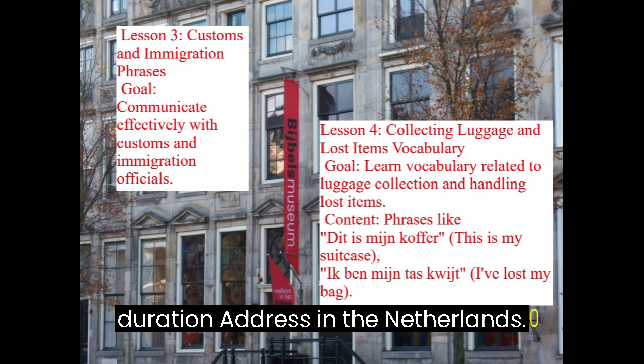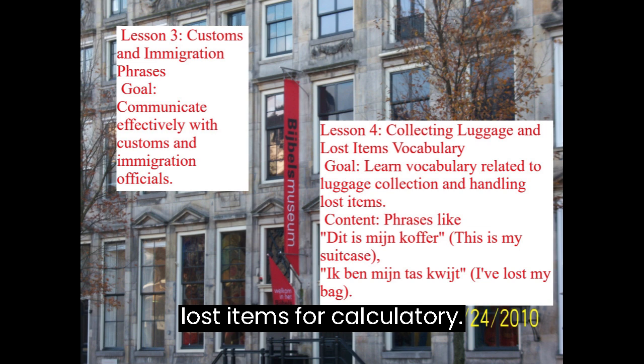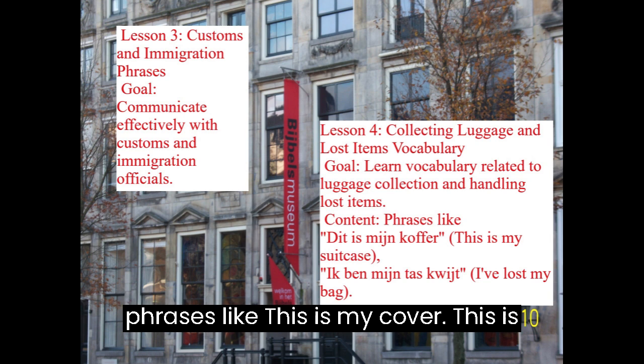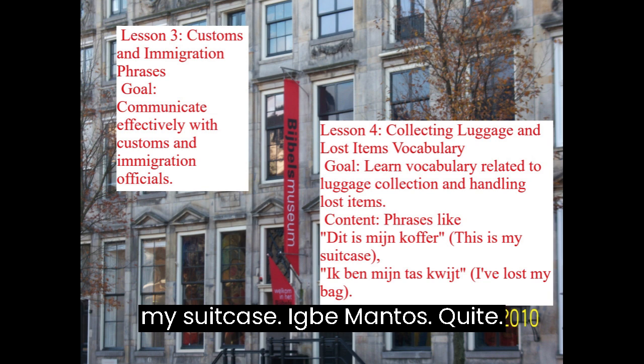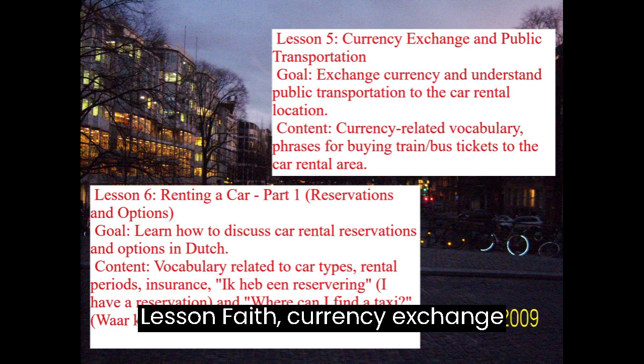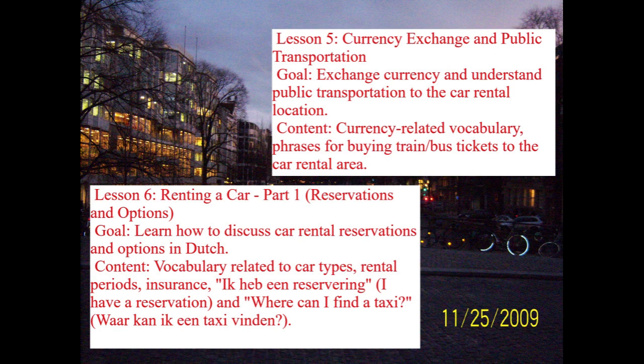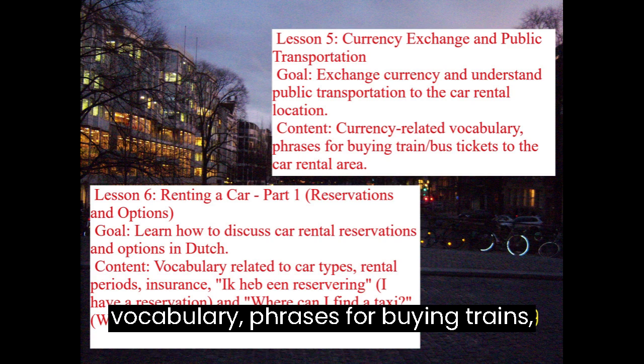Lesson 4: Collecting Luggage and Lost Items Vocabulary. Goal: Learn vocabulary related to luggage collection and handling lost items. Content includes phrases like Dit is mijn koffer (This is my suitcase) and Ik ben mijn tas kwijt (I've lost my bag). Lesson 5: Currency Exchange and Public Transportation. Goal: Exchange currency and understand public transportation to the car rental location. Content covers currency-related vocabulary and phrases for buying train or bus tickets to the car rental area.